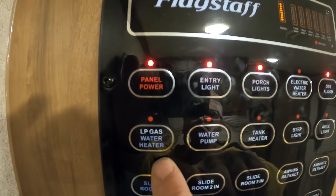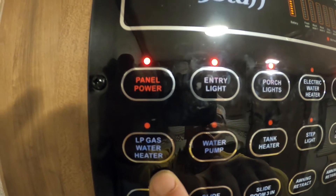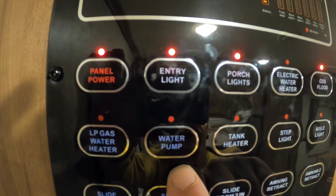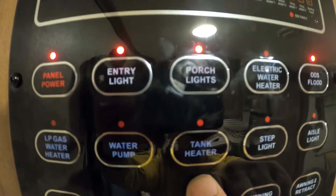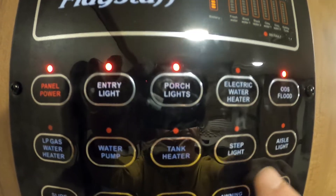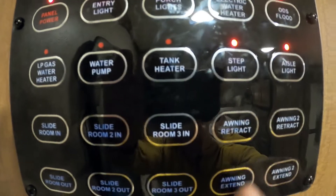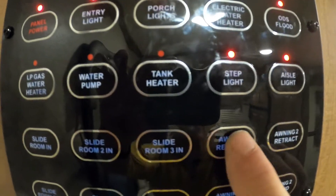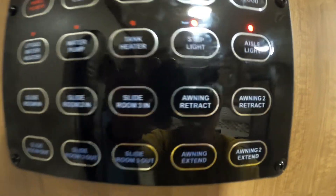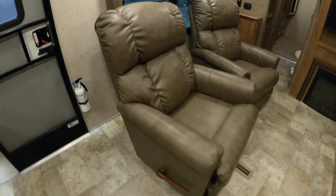There's a floodlight for outside. Here's where you hook up your water heater if you're hooked up to gas. Here's where you turn on your water pump, and a tank heater — if you're in inclement weather and think your tanks might be starting to freeze. There's a step light, an aisle light, and your slide controls. Here's where you extend and retract your awning — one end and two.